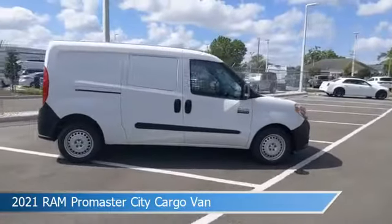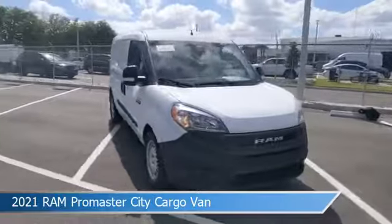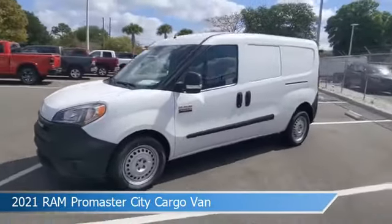This car comes with some great features including anti-lock brakes, power door locks, auxiliary input, backup camera, and more. Come in and check it out today.